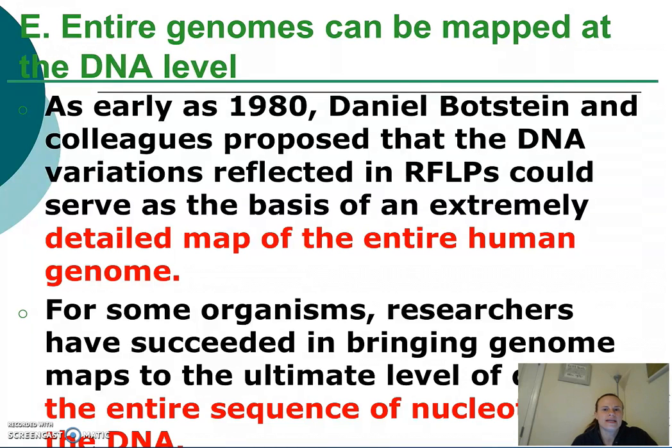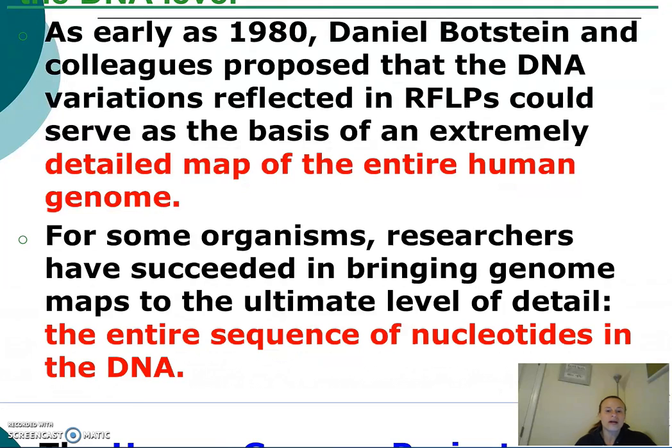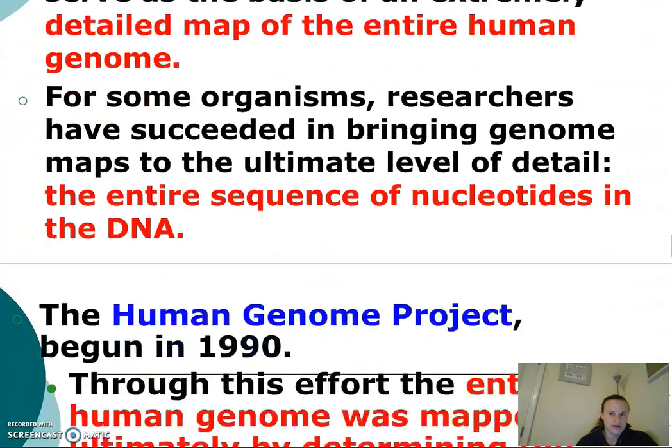As early as 1980, Daniel Botstein and his colleagues proposed the idea that DNA variations, which are reflected in RFLPs, could serve as the basis for a detailed map of the entire human genome, where the entire sequence of nucleotides in DNA could be discovered.